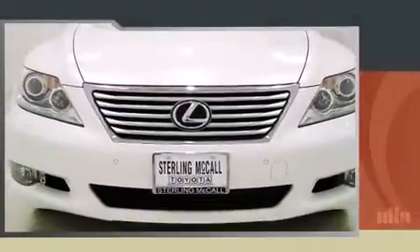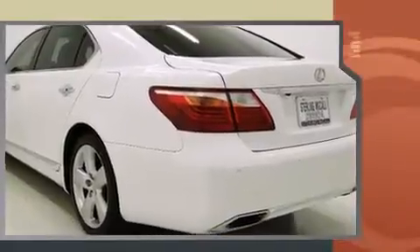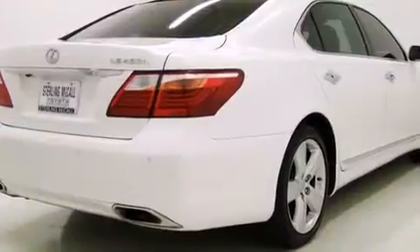Familiarize yourself with a 2011 Lexus LS 460. This four-door sedan still has less than 15,000 miles. It features an automatic transmission, rear-wheel drive, and a powerful eight-cylinder engine. Lexus infused the interior with top-shelf amenities.